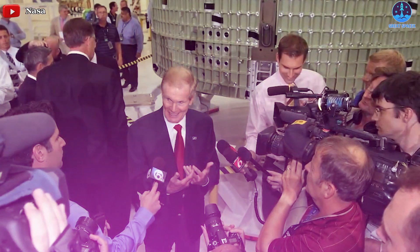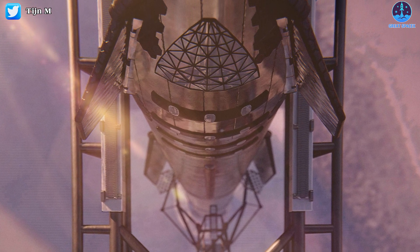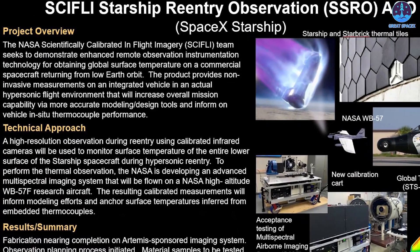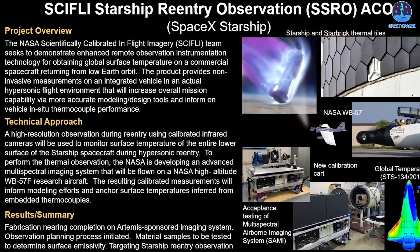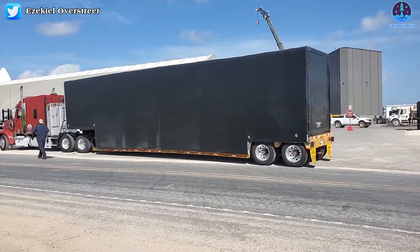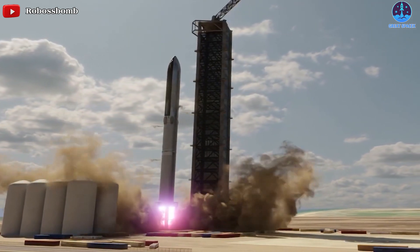A NASA document discussing a group's plan to document SpaceX's first orbital velocity Starship re-entry appears to suggest that the next-generation rocket's orbital launch debut has slipped several months into 2022. In March of 2021, CEO Elon Musk confirmed a report that SpaceX was working towards a target of July 2021 for Starship's first orbital launch attempt. At the time, it seemed undeniably ambitious, but far from impossible.